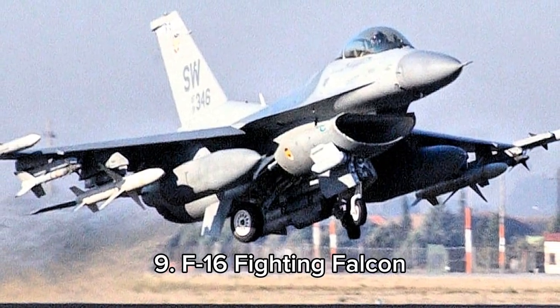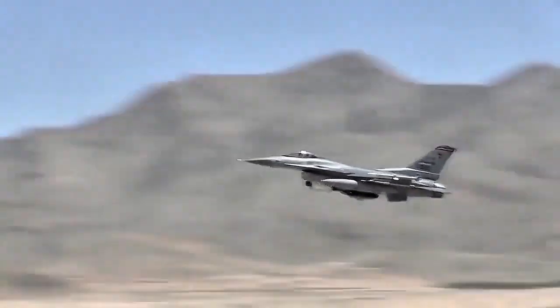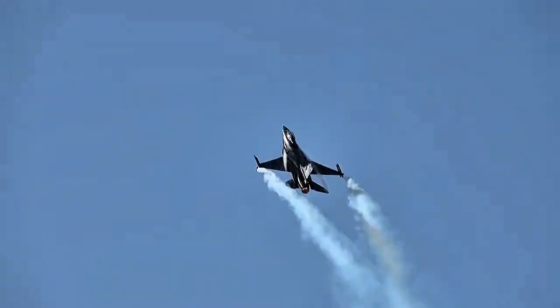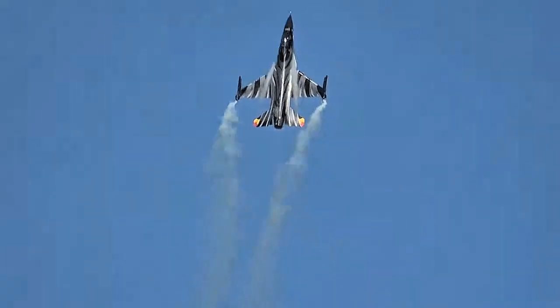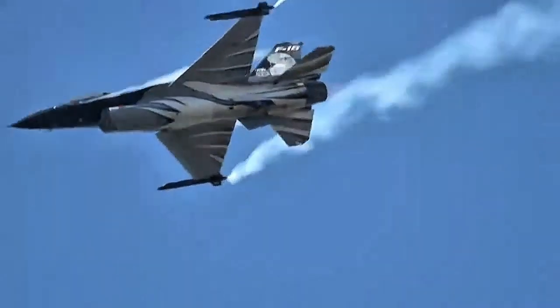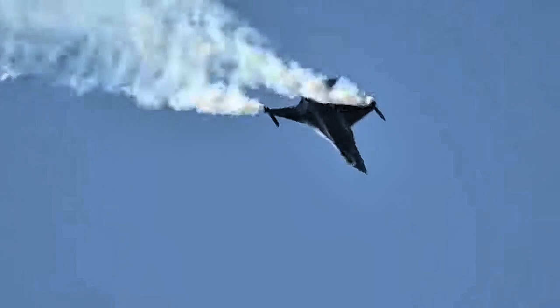At number 9, Lockheed Martin's F-16 Fighting Falcon, a fourth-generation fighter jet, boasts a maximum speed of Mach 2. Renowned for its exceptional maneuverability and agility, it thrives in air-to-air and air-to-ground operations. The F-16 measures roughly 15.06 meters in length, 9.96 meters in wingspan, and stands at 4.88 meters in height. It continues to be a crucial asset for air forces in countries such as the USA, Israel, Turkey, and Belgium.